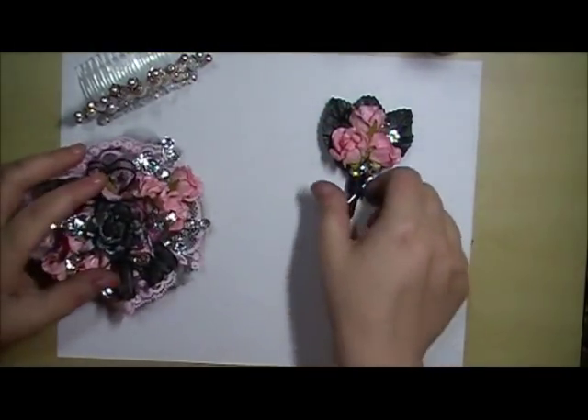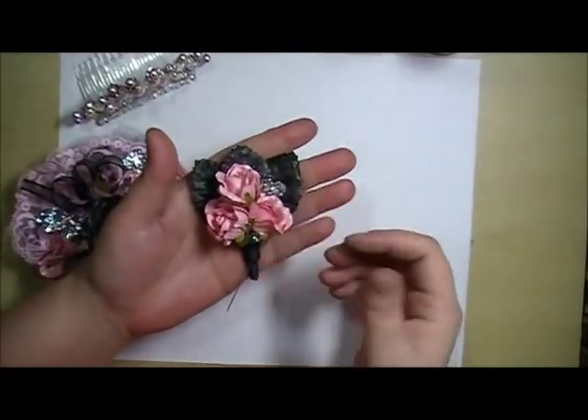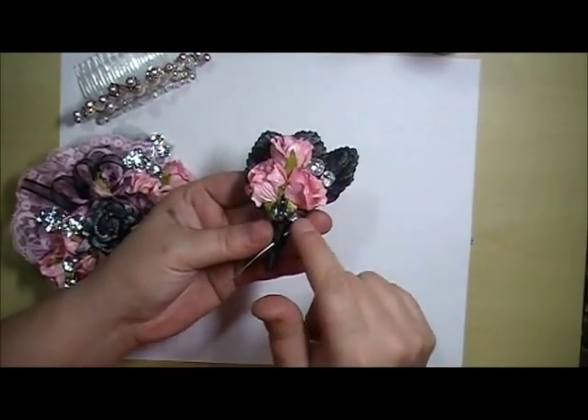And here for the boutonniere, I colored it with Cotton Candy Pink, the leaves with Midnight Rendezvous Raven, and then I added some of the Bling Spray here.